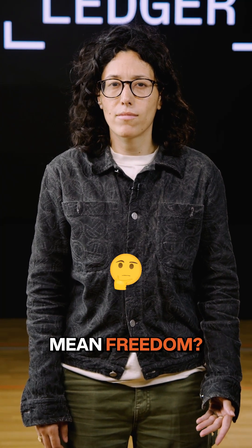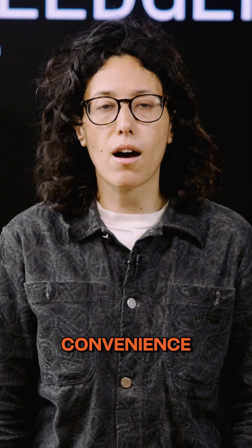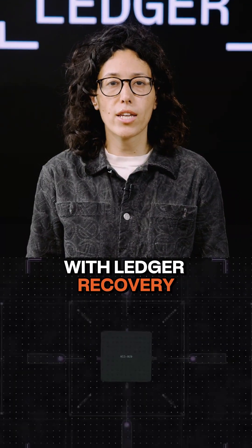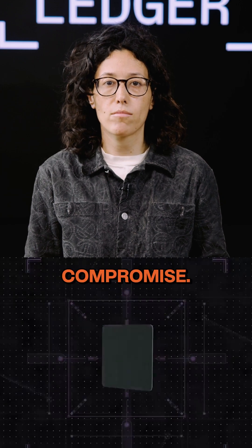Think seedless wallets mean freedom? Think again. That convenience often comes at the cost of true security and ownership. With Ledger Recovery Key, there's no compromise. You get both.